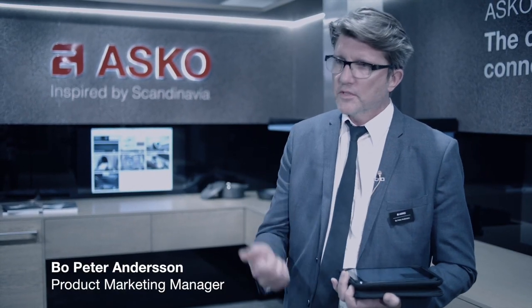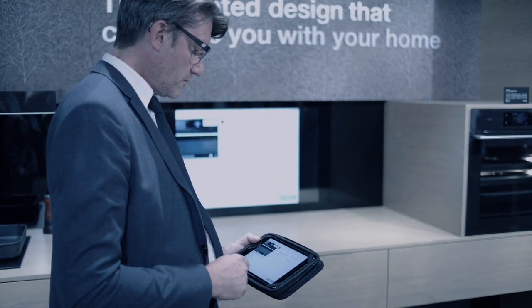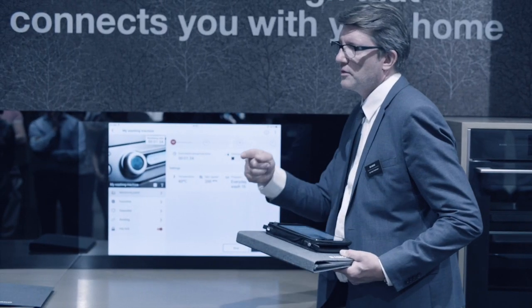Hasco Connect Live is a range of products — for example ovens, dishwashers, washer, tumble dryers — which is connected to an app which we also have developed within a project.